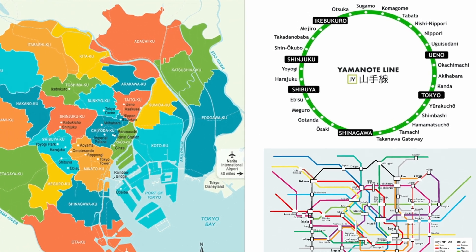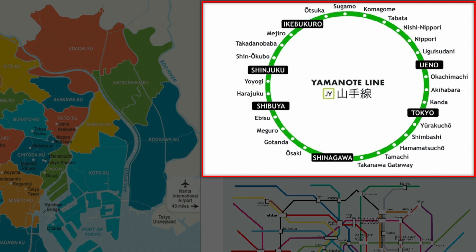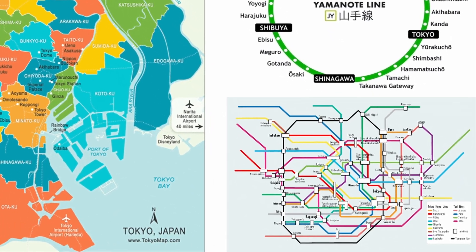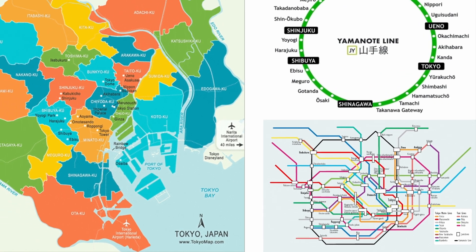On the top right we have a map of the famous JR Yamanote line that circles through some of the hottest spots in Tokyo. It is heavily utilized by locals and tourists alike to get just about anywhere in Tokyo, and it gets extremely crowded during rush hour. On the bottom right is a map of Tokyo's subway system, which accompanies the trains nicely — and while it looks like a giant mess of jumbled pasta, it's not nearly as complicated as it looks.